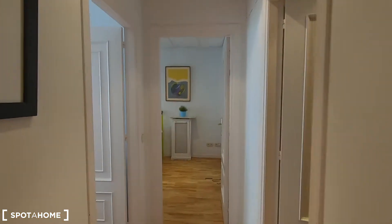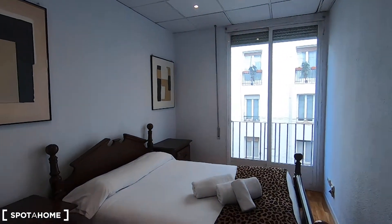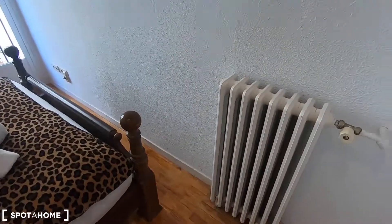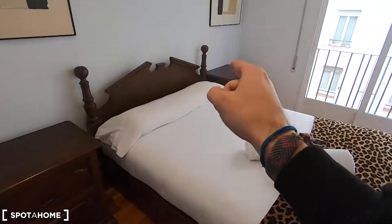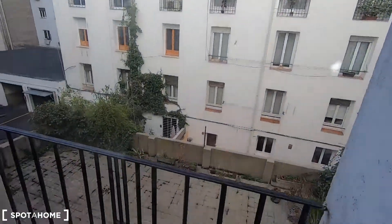Let's continue now with bedroom number two, which is basically the same but with a double bed. Heating unit right here in this corner, air conditioner from there, double bed, two night stands, windows and views to the same interior patio.